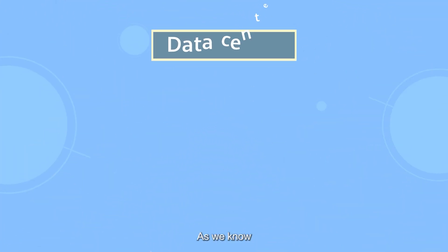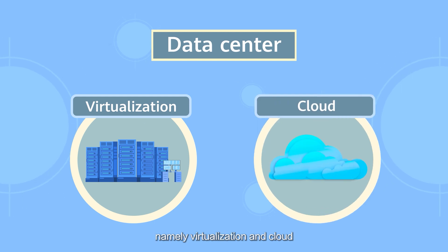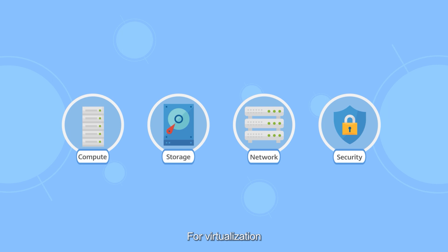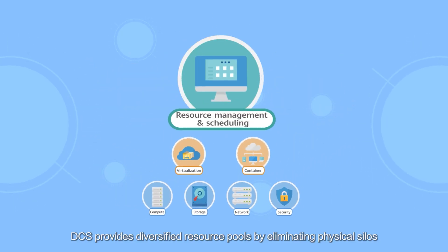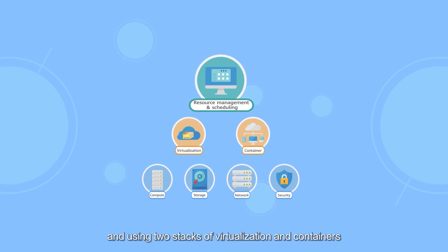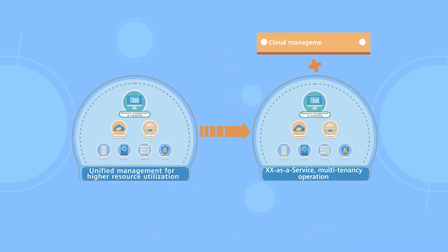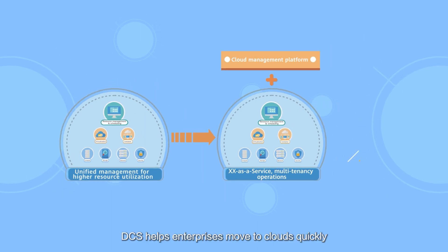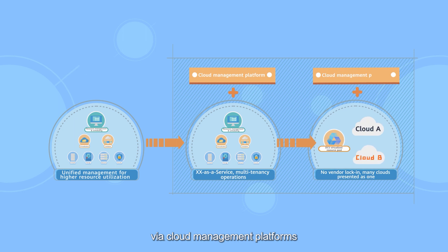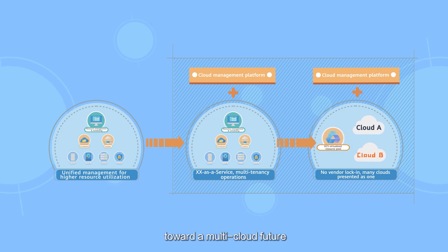Data centers are built in two modes: virtualization and cloud. For virtualization, DCS provides diversified resource pools by eliminating physical silos and using two stacks of virtualization and containers. For the cloud, DCS helps enterprises move to the cloud quickly via cloud management platforms, and its infrastructure also helps them evolve smoothly toward a multi-cloud future.